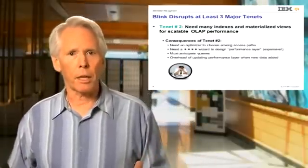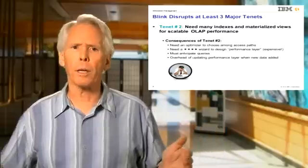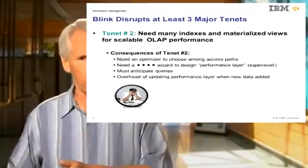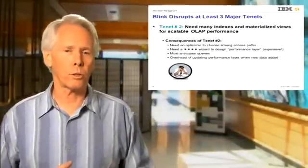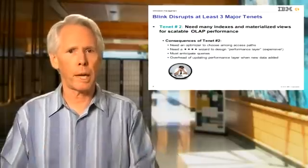The second major tenet of databases, held for decades, was that the only way to scale up to really large databases was via indexes and pre-computing and then materializing frequently accessed data in materialized views, cubes, etc. As a consequence, we needed an optimizer to choose among these various performance enhancers, and we needed a four-star wizard — the DBA — to choose which of the many enhancers to create and maintain.